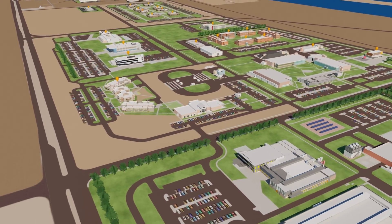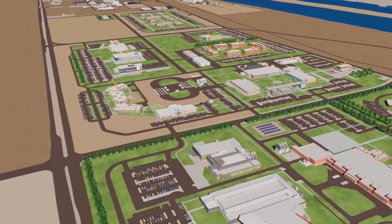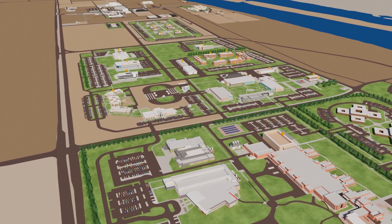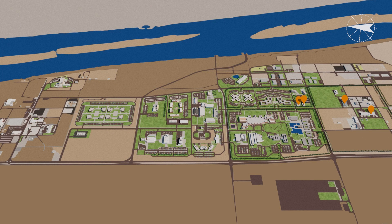A new wing will be added to the Environmental Molecular Sciences Laboratory. Called the microbial molecular phenotyping capability, the wing will house technology that will automate research workflows.